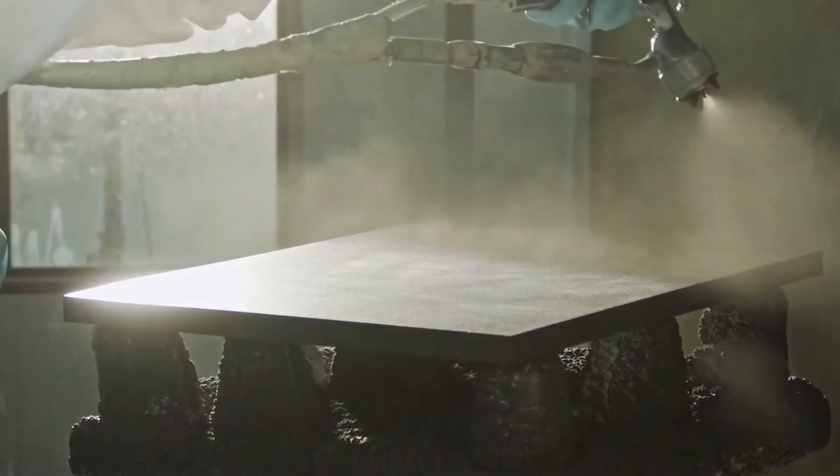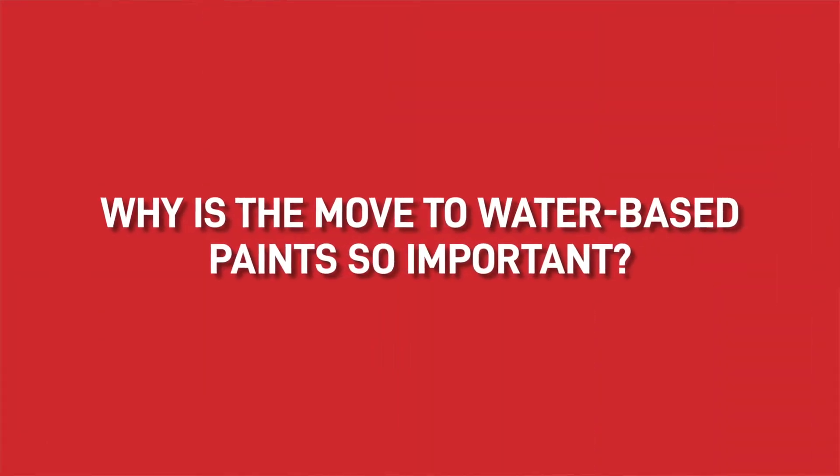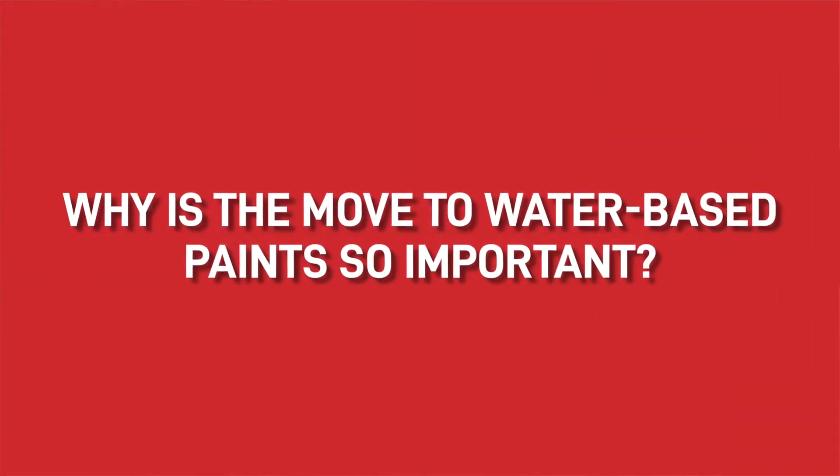Historically, solvent-based products have outperformed water-based, but technology has moved on and there are plenty of high-performing alternatives on the market. Let's quickly look at why the move to water-based paints is so important.